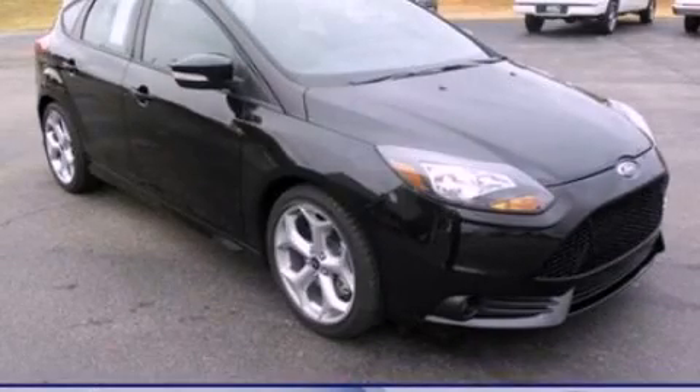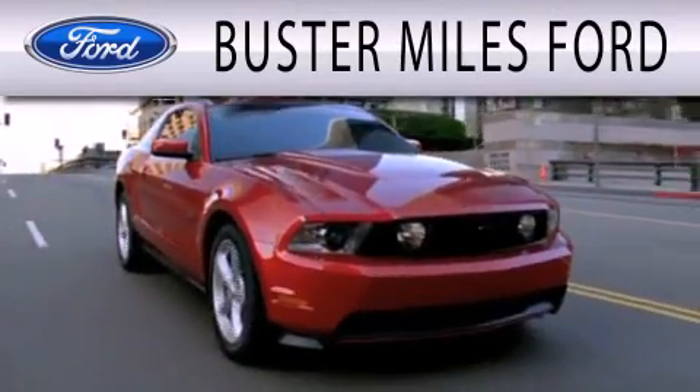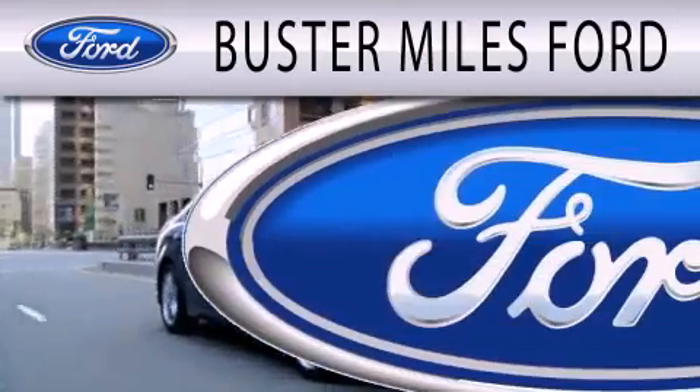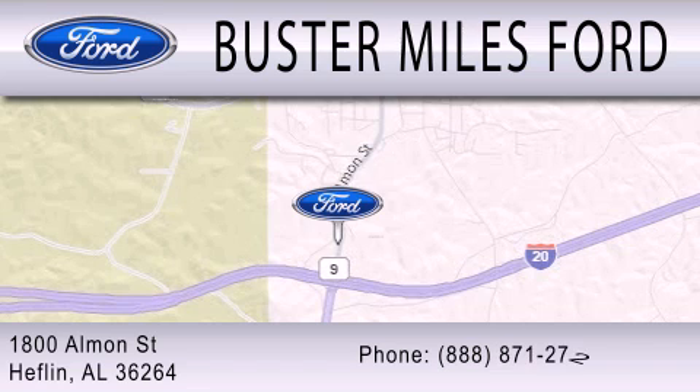Stop by today and test drive this automobile for yourself. Buster Miles Ford is dedicated to doing everything possible to ensure that the experience you have selecting your next vehicle is as pleasant as possible. We are located at 1880 Almond Street in Heflin.